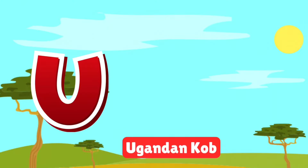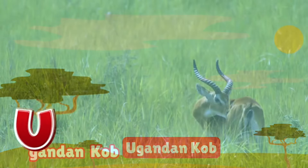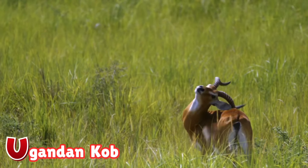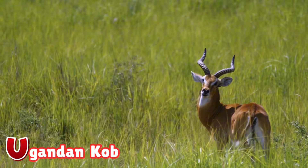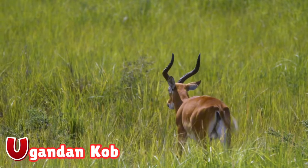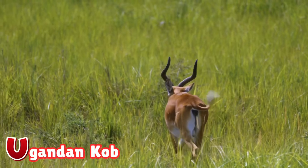U is for Ugandan Cob. The Ugandan Cob is a graceful antelope found in wetlands and savannahs. Males have curved horns and love to show off in leaping displays. Watch them gather in groups to graze and play.